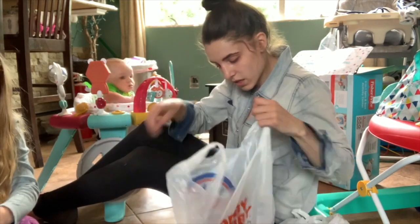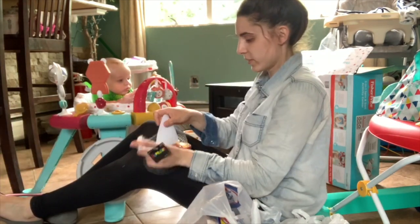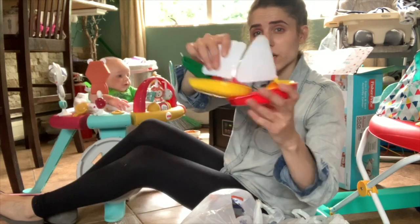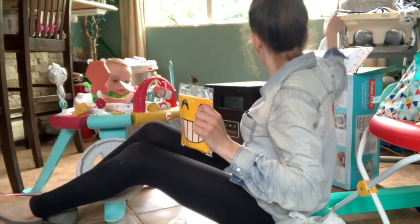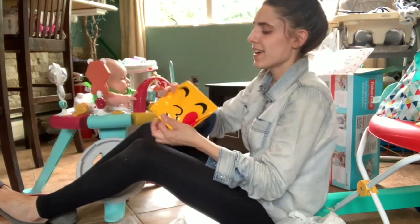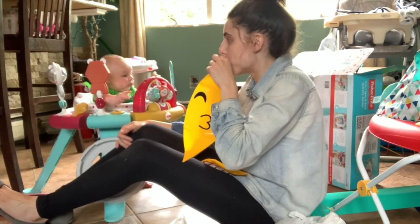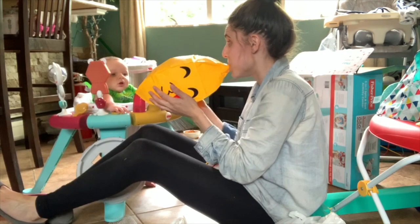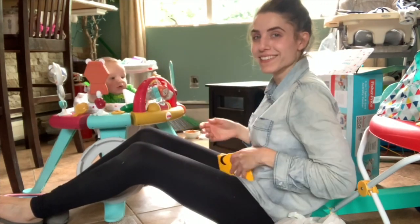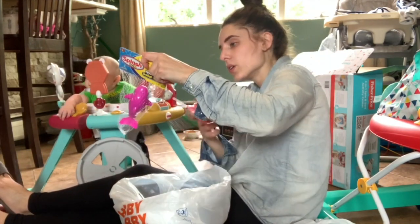I also got some more bath toys — bath slash pool toys. These are little sailboats, like three boats in one. An emoji beach ball — it has the kissy face — and there are two beach balls actually, I thought there was one. And we also got this little wind-up swimming shark.